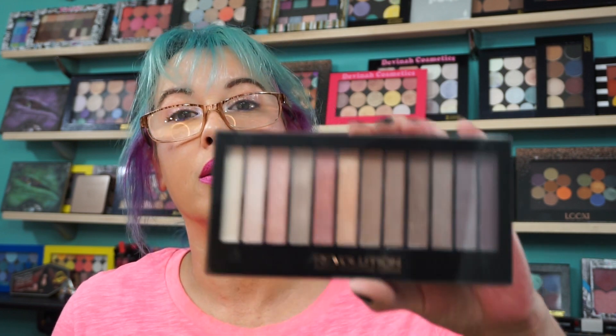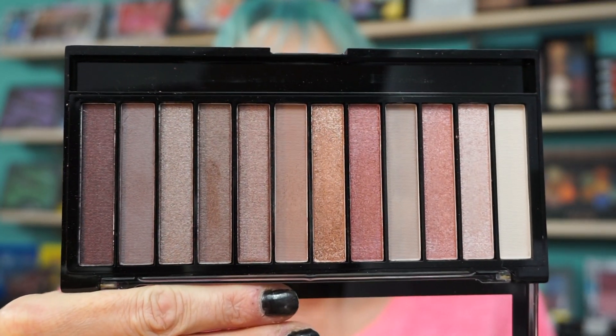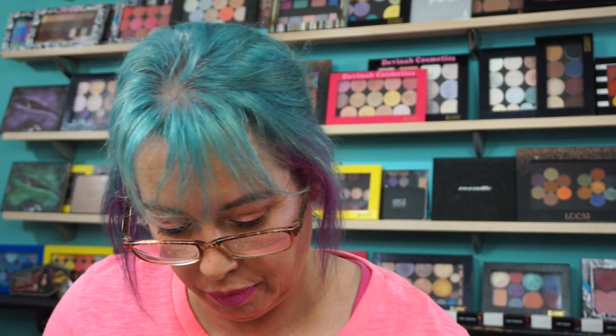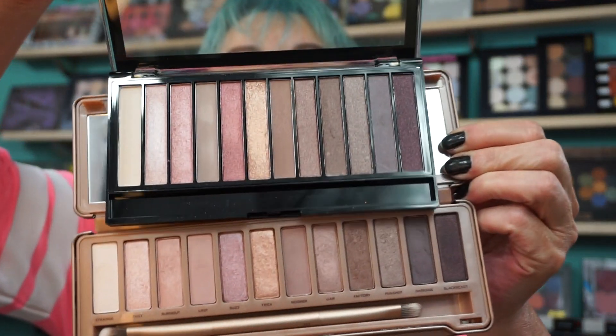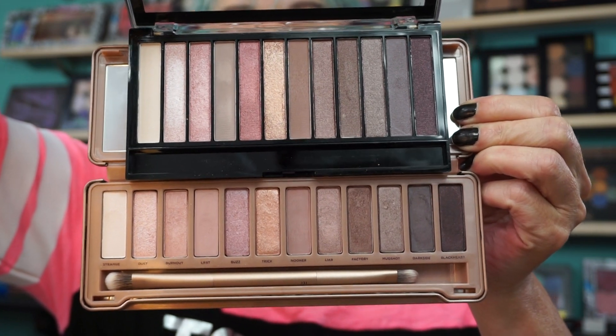I do own the Naked 3 from Urban Decay because I like those rose-colored shades. But if you want a better dupe — Makeup Revolution. These are Redemption Eyeshadow Palettes. This is the Iconic 3. It dupes it, trust me. I've done the swatches. Definite dupes, almost in the exact order too.